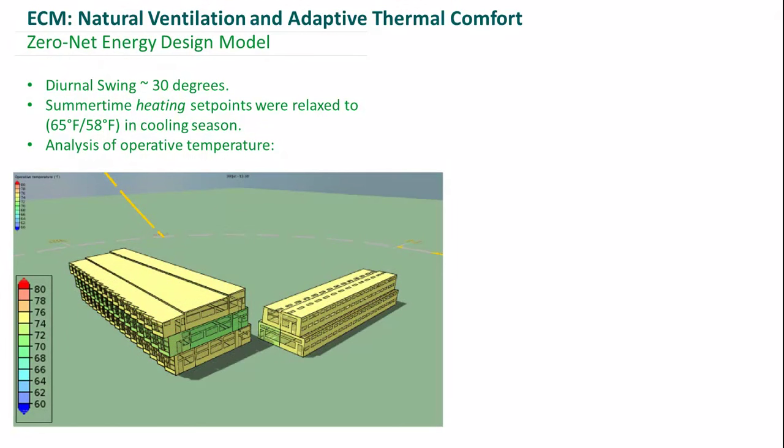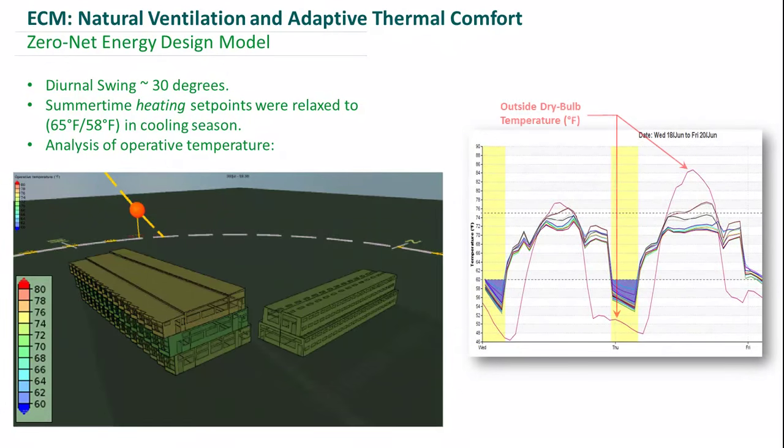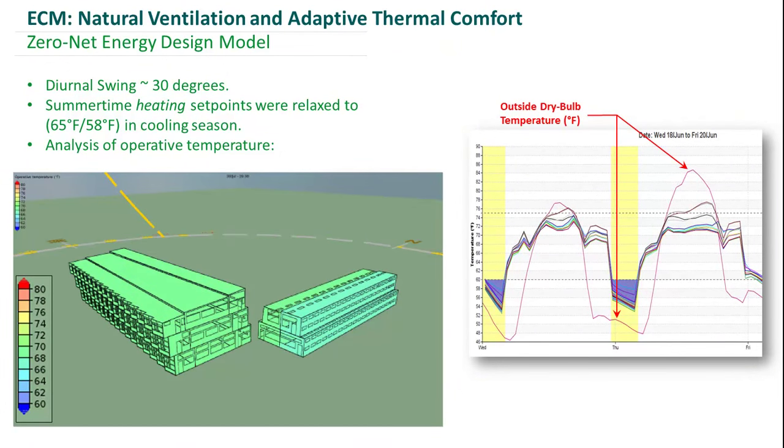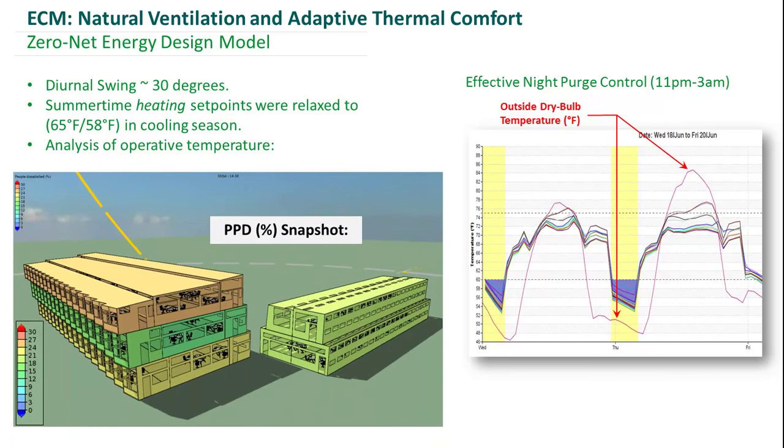Here on the right, you have a comparison of the outdoor air dry bulb temperature to the operative temperature in our spaces, showing why that night purge is so effective and how we can discharge the thermal mass to help with cooling during the day. We also have our model colored using percentage people dissatisfied — we never get above 20% dissatisfied, and even when it gets up to 20%, it's only for an hour or two before coming back down.